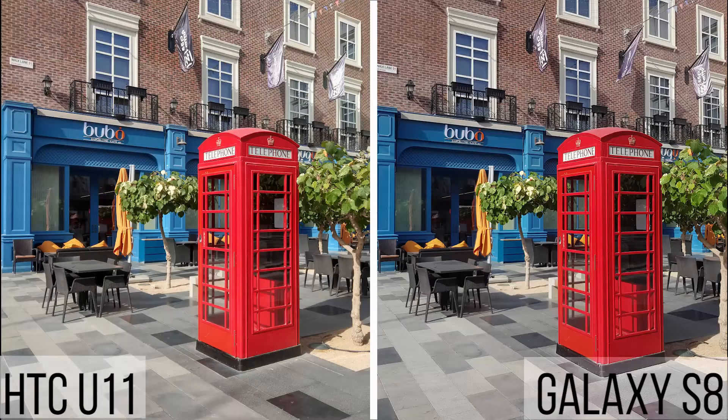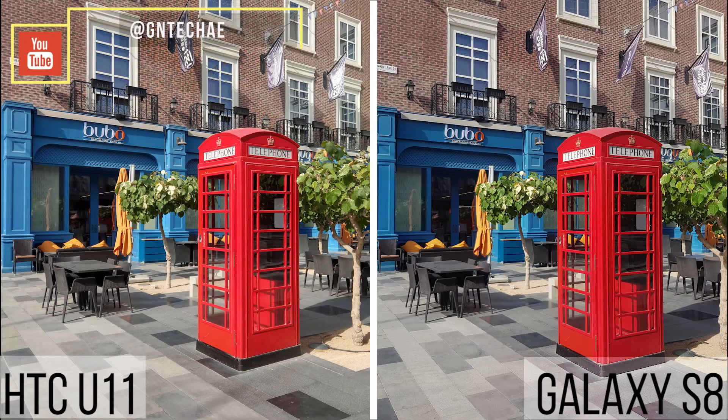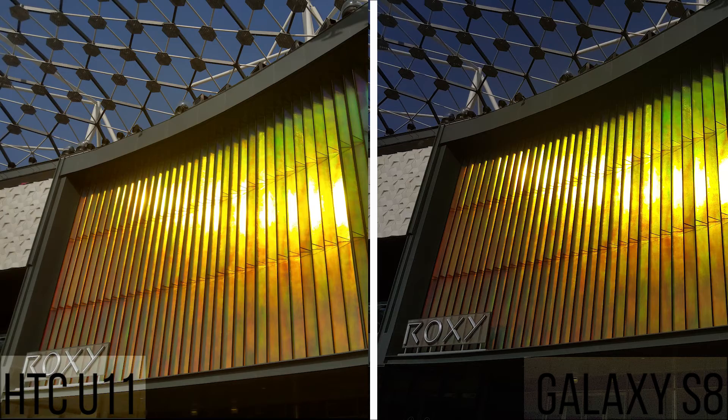Alright, so in this first image, both phones are doing a spectacular job. It's really hard to tell the pictures apart, but if I was to choose one, I'd give it to the more punchy colors on the Galaxy S8. But next up is an example where the U11 is much better. I think the U11's picture is more well exposed overall with accurate colors, especially the blue of the sky, compared to the rather dull looking image from the S8.